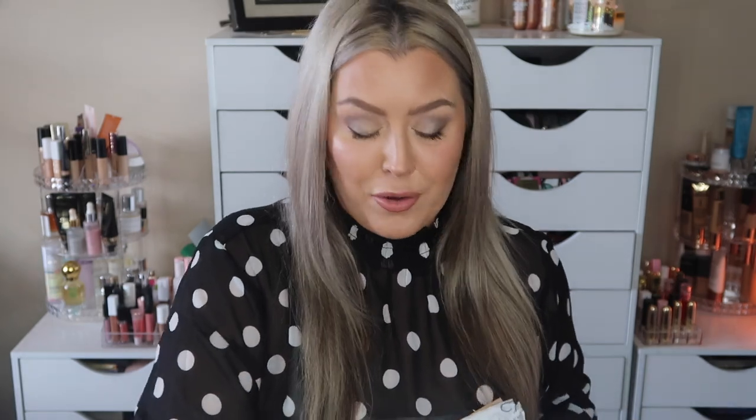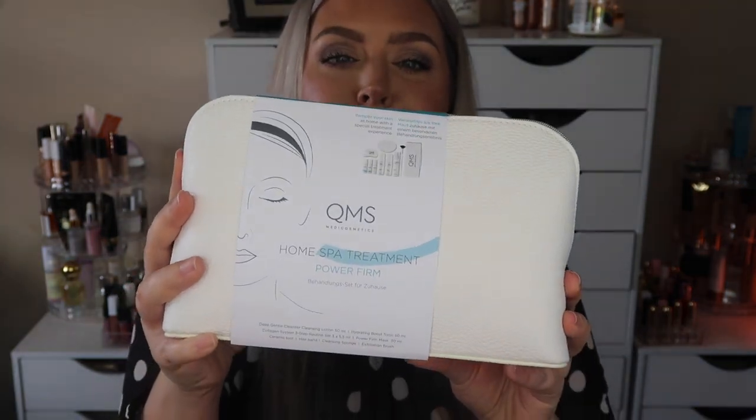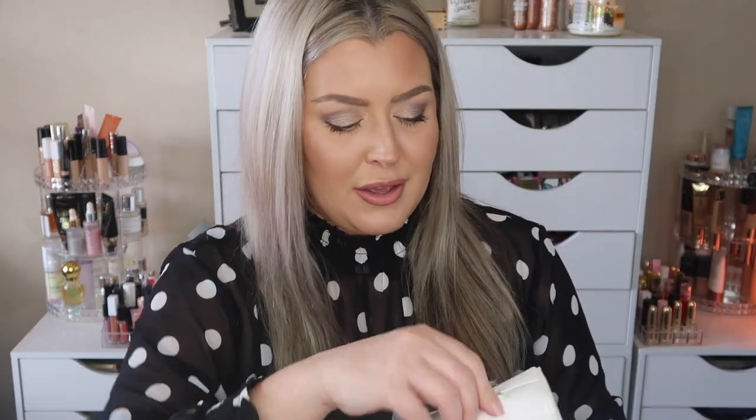This is from Dana - I couldn't figure out where she had messaged me, we were chatting back and forth on YouTube. QMS was having a sale and she ordered this because she knows how much I enjoy QMS, and sent it to my PO box. It's called the Power Firm Home Spa Treatment and I haven't even gotten into the bag yet - I wanted to show you guys. It is a really nice travel bag, and it is filled with goodies!